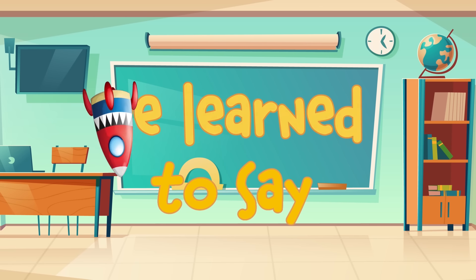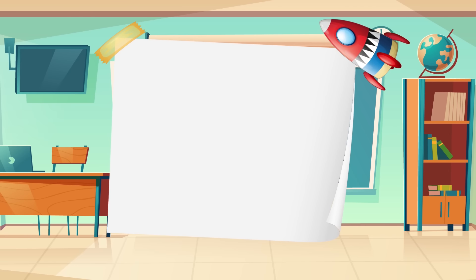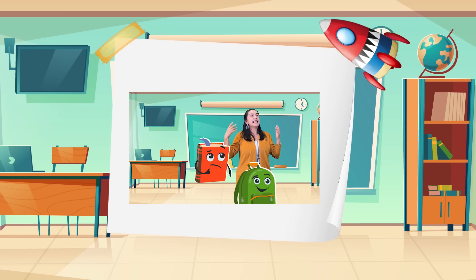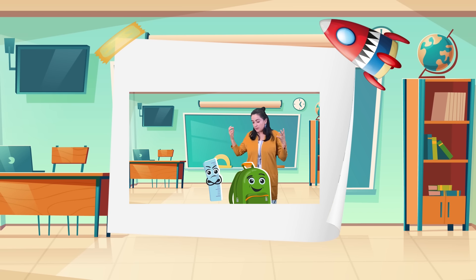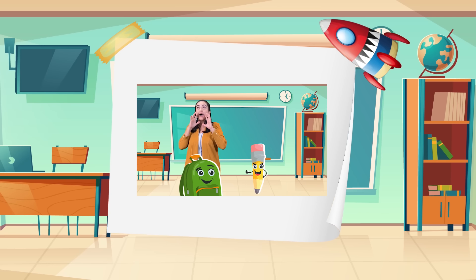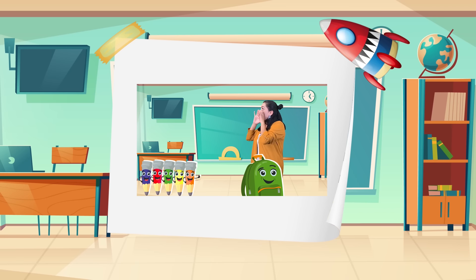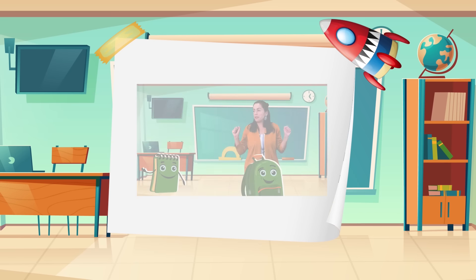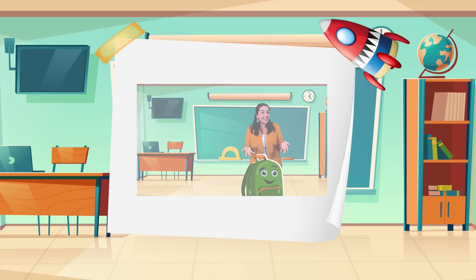Que aprendimos hoy — what we learned today. Es mi primer día de escuela. My first day at school. Libro de matemáticas. Muy bien. Regla. Lápiz. Colores. Wow, muy bien, los colores. Cuaderno. Ahí viene, gracias, el cuaderno.